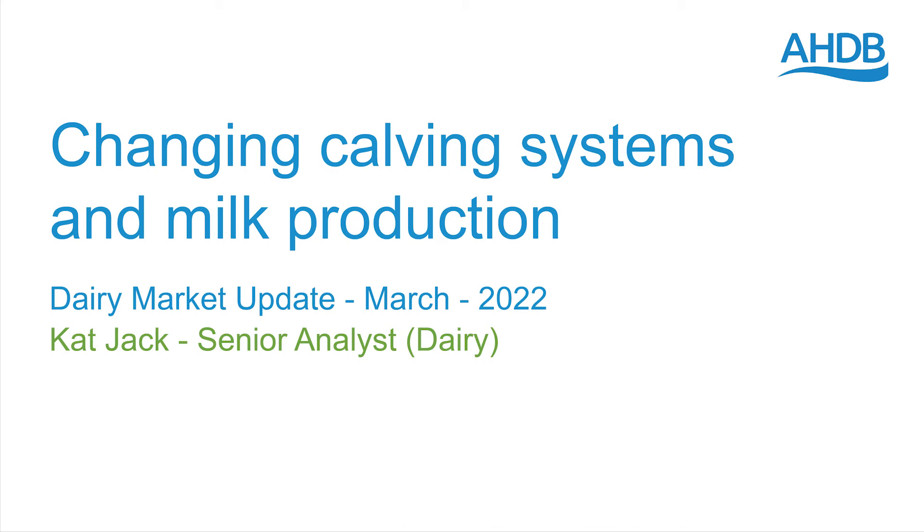Hi everyone, I'm Kat Jack and I'm here to tell you about how changing calving patterns have impacted the milk production profile in Great Britain. Based on BCMS data, we've seen a clear shift in calving patterns over the last 10 years.